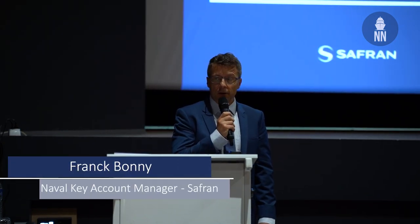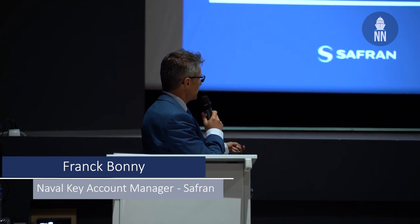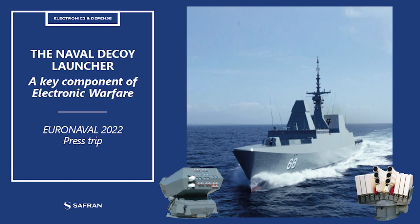A novel product at Safran Electronics and Defense. I will talk today about our decoy launcher solutions. We have two: the NGDS 2-axis launcher and the TAGAY 1-axis launcher.